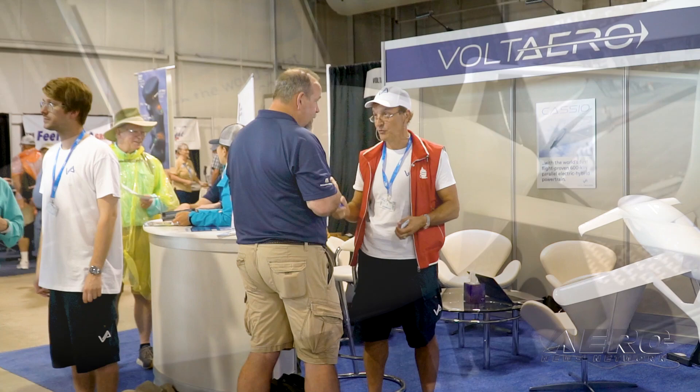Today we are talking electric aviation. I'm here in Volt Aero's booth with Jean Bauti. Jean, how's your day one been so far? Today has been great. We've got a lot of people that are interested in this new green aviation.